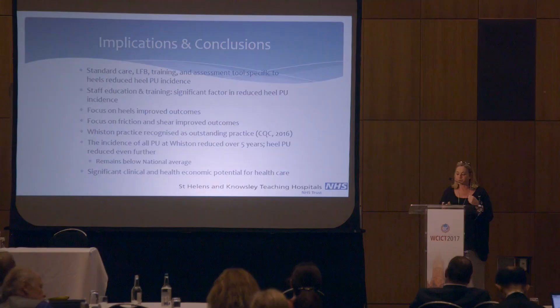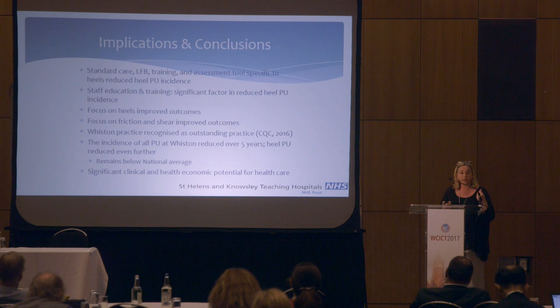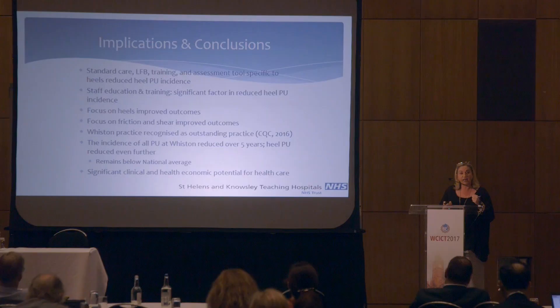We had a CQC inspection in 2016, and they picked up on the practice of trying to eliminate friction and providing a solution for it. We were one of the first tissue viability teams to gain an outstanding practice comment in our report. The incidence has reduced and remains below the national average, and our figures are backed up through safety thermometer data. This has significant clinical, financial, and economic potential within the NHS.